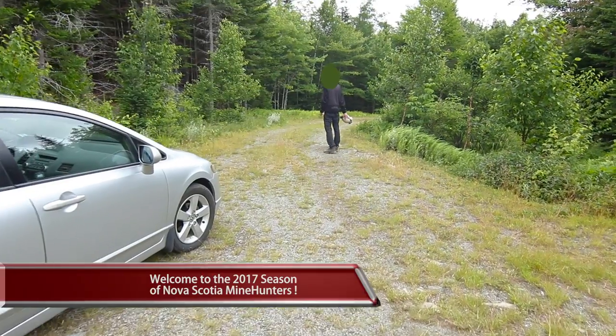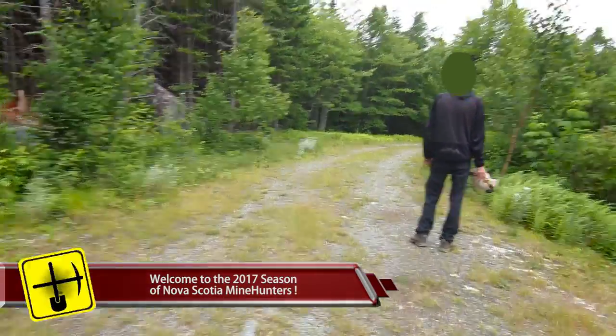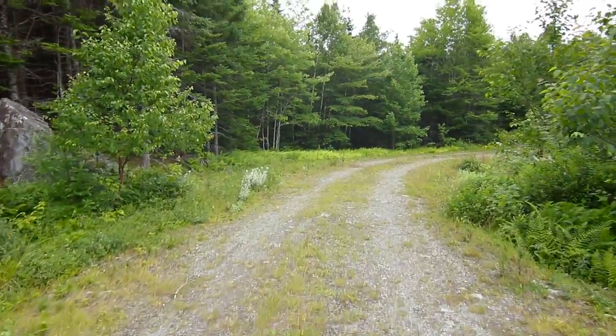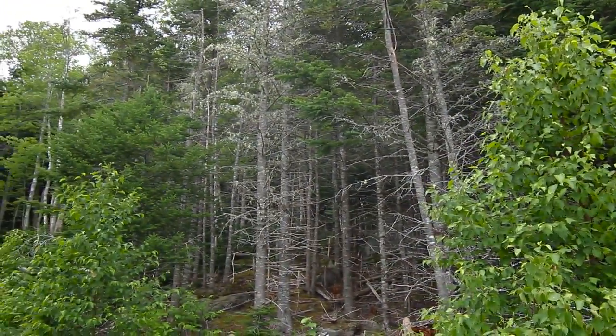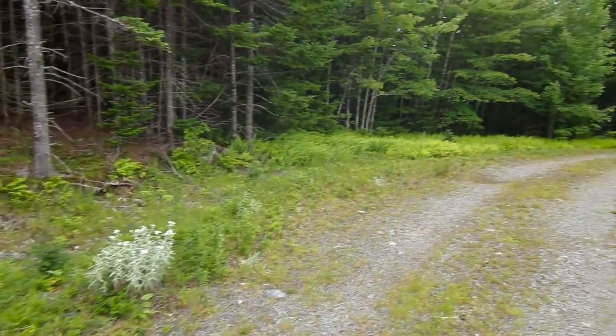Welcome to the first episode of the 2017 season of Nova Scotia Mine Hunters. Here we are in Sherbrooke on Sonora Road. We're going to visit the Sonora Road Adit today. It's a small little gold mine just up here in the forest, cut into the side of this mountain. So we're going to walk up the hill and take a look at it.